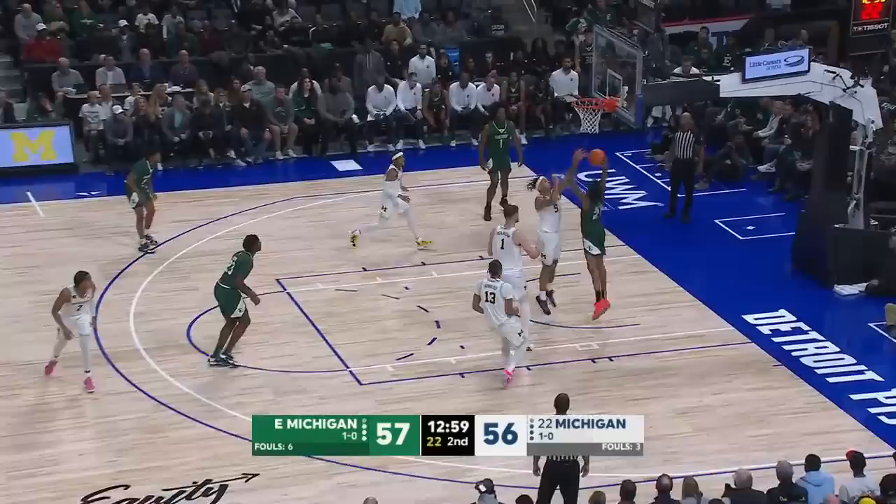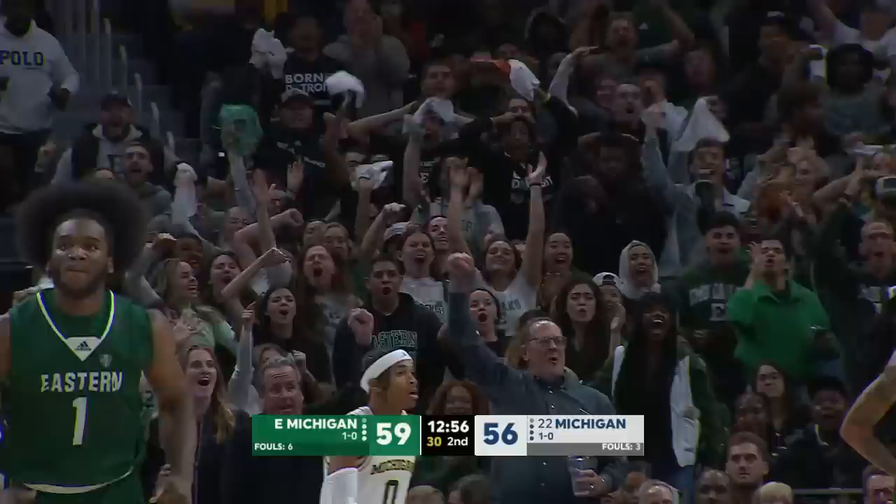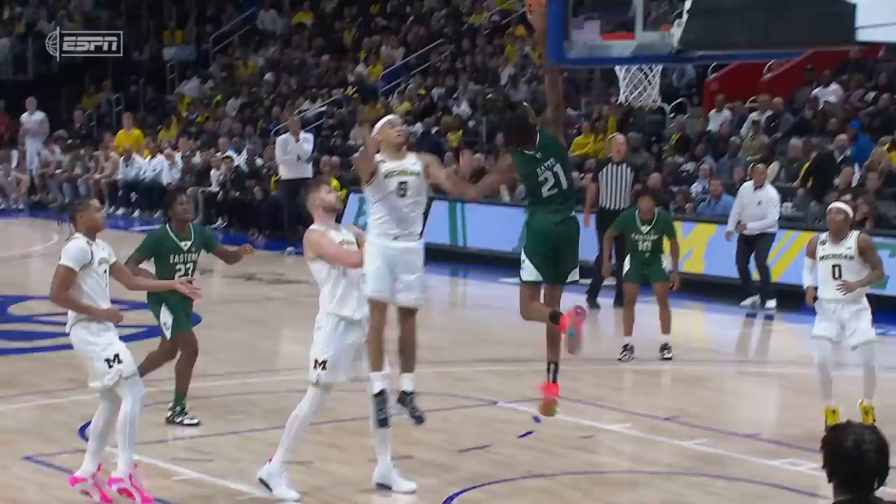Here's Imani Bates — the back cut is there and the finish is there as well. He has played so well tonight, so within the offense, hasn't forced the issue.